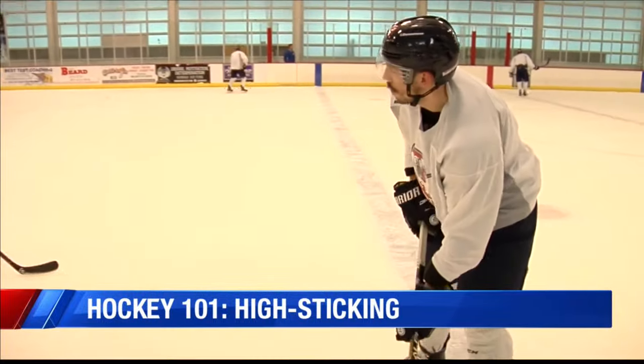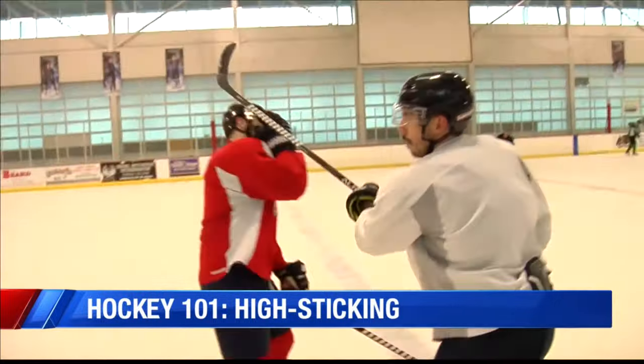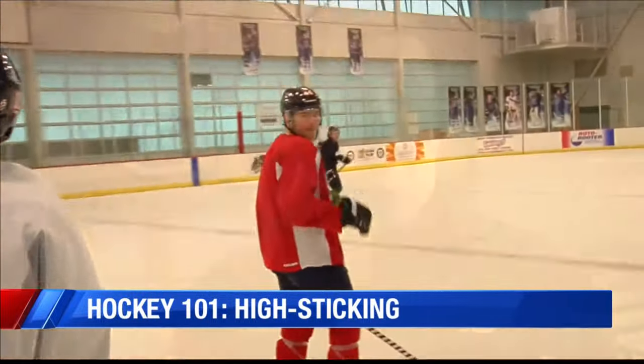Now, there is an exception to the rule. For example, if the high stick is caused by a follow-through of a pass or a shot, it is not a penalty. And that's your Hockey 101 for this week. I'm Tommy Pecoraro, the play-by-play broadcaster for your Evansville Thunderbolts.